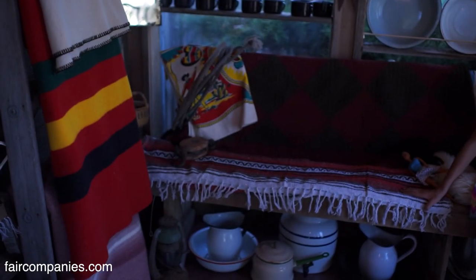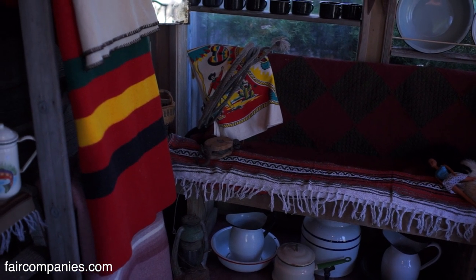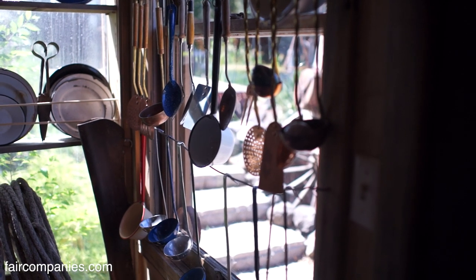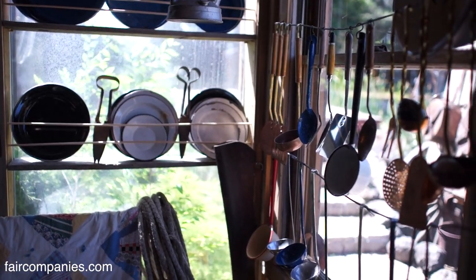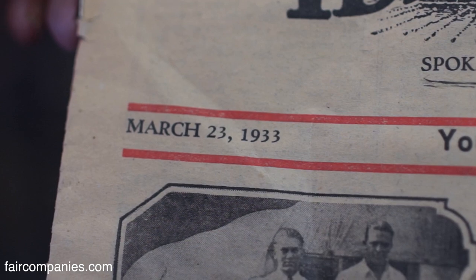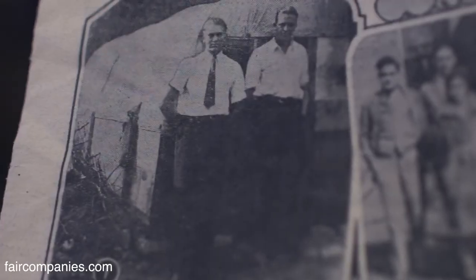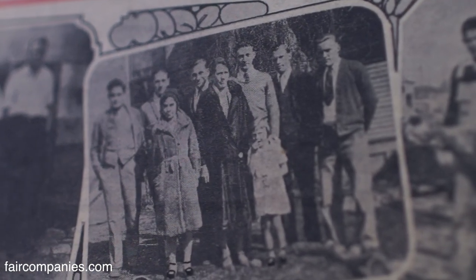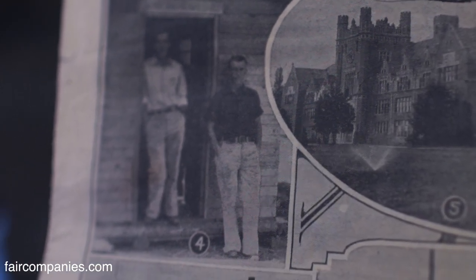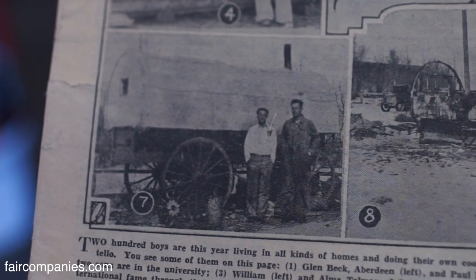This bench was at my grandma's ranch, so it's 50 years old. This is off an old stove — it was a real way of life. This is dated March 23, 1933 — they're showing people who are living in them. It was a wagon community, like what we'd call a trailer park community today, and it was all wagons.